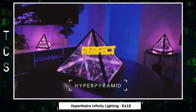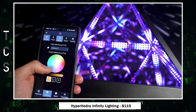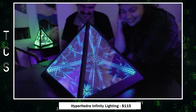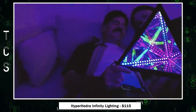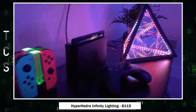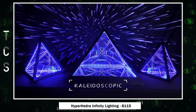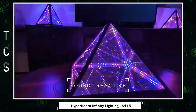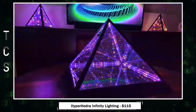Introducing the Hyperhedron and Hyperpyramid — the perfect fusion of art and technology in the form of sound-reactive, app-enabled LED infinity lights. These stunning mood lights, reminiscent of a lava lamp meeting a supernova, bring a captivating visual symphony to any room. With their unique patterns, they cycle automatically, smoothly transitioning through an endless kaleidoscope of colors and light. These lights dance to your music with over 30 sound-reactive patterns, creating a mesmerizing audiovisual experience.